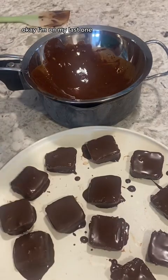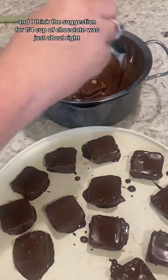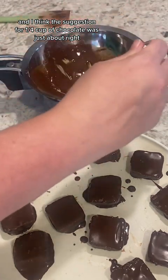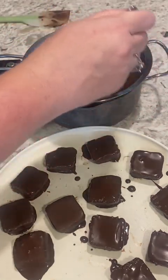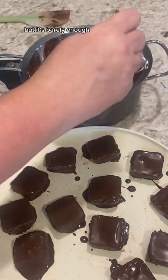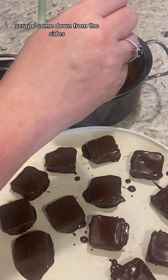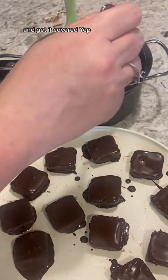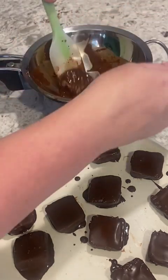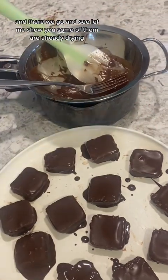I'm on my last one and I think the suggestion of a quarter cup of chocolate was just about right. I was a little nervous — I honestly didn't think it was going to be enough, but it's barely enough. Let's scrape some down from the sides and get it covered. And see, some of them are already drying.